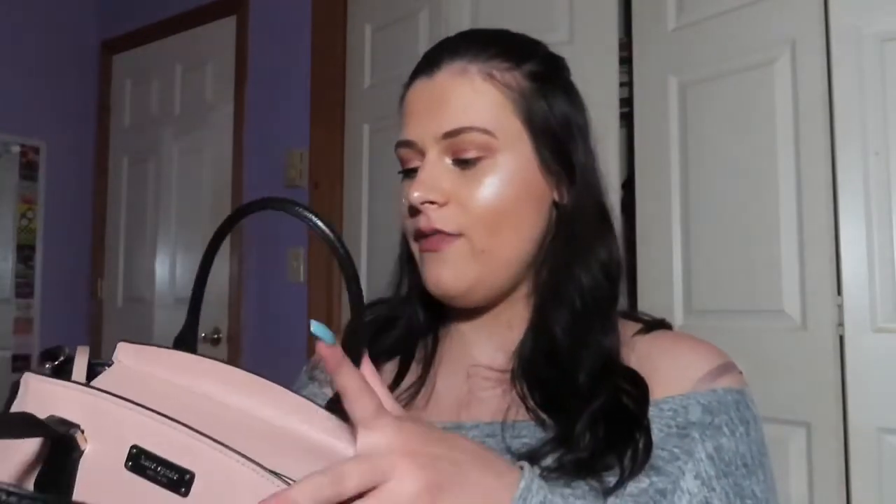Hey everybody, for today's video I'm going to be doing a what's in my purse video. I haven't done one of these — the last time I think was like six or seven months ago, so it's been a while. I have a new purse so I thought I would do an updated one. I love this purse so much, it's a Kate Spade purse and it's pink and black — I think this is just my favorite purse of all time.